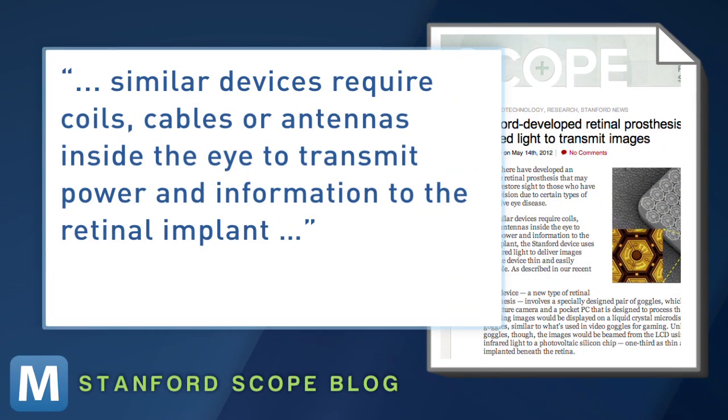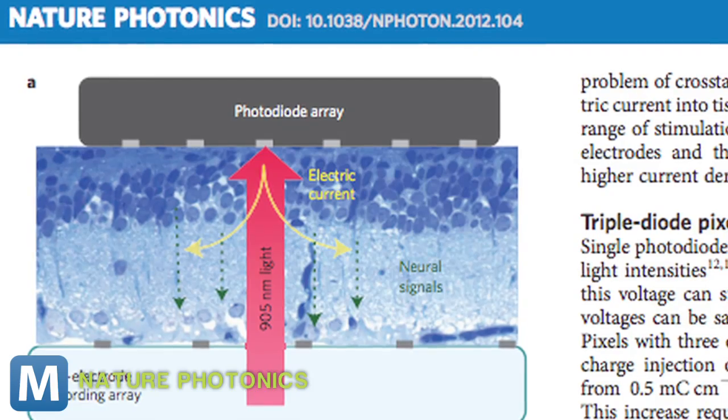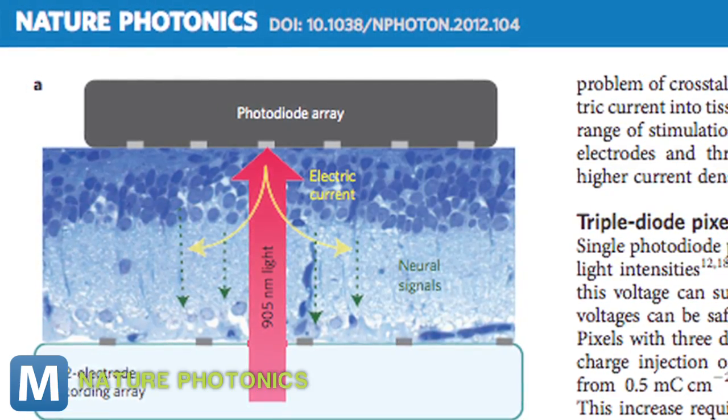Stanford's Scope blog says similar devices require coils, cables, or antennas inside the eye to transmit power and information to the retinal implant. But Stanford's implant is powered wirelessly — it charges using incoming light. That light, however, isn't enough to keep the implant charged, so Stanford uses lasers.